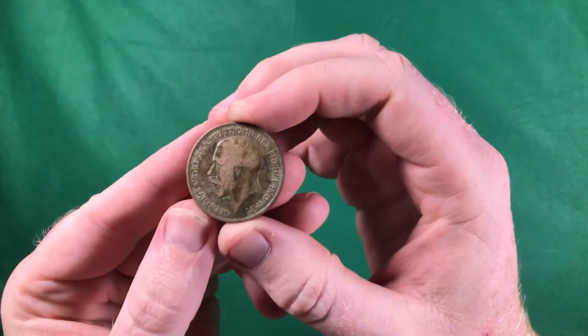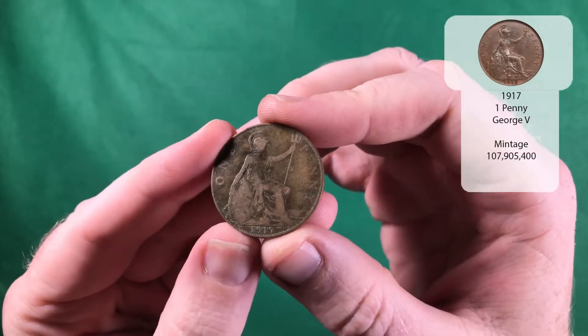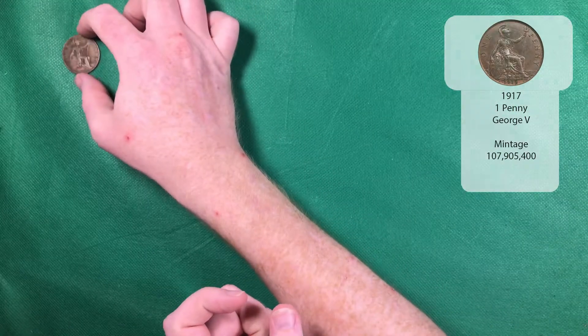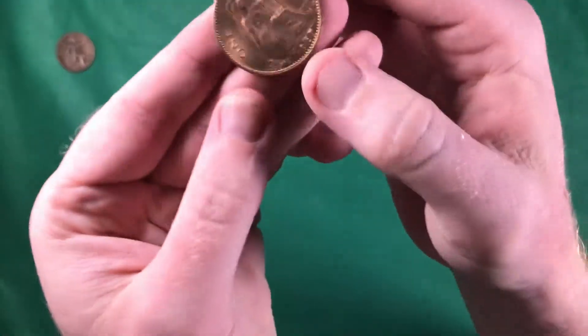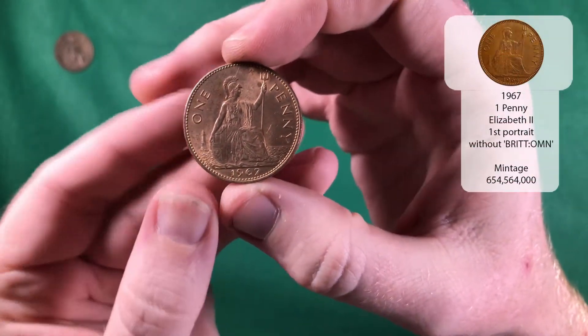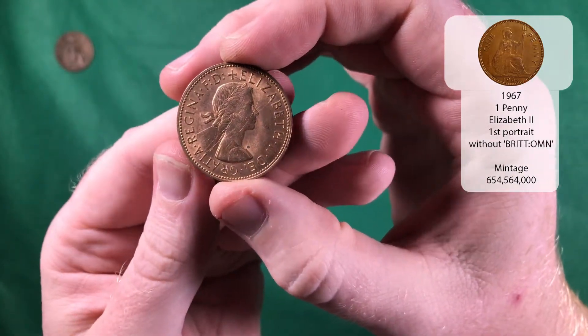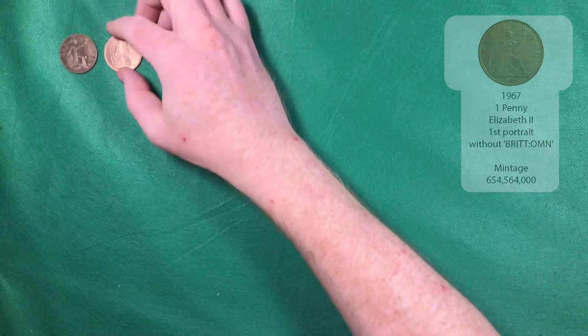So there's our first one — that's George V, one penny from 1917. And there we go, there's our first 1967 one penny with Elizabeth the Second on it. So this is the one we tend to find most often — I think it's something like over six hundred million were minted.